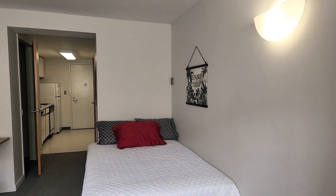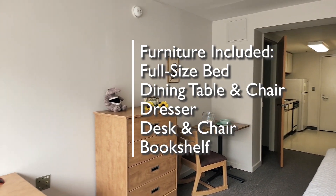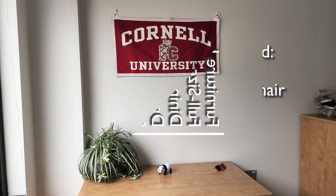You can see we've got the bed over here. There will always be the dining table and chairs. There's the dresser, you can see the desk and chair, and we've gone by the bookshelf.